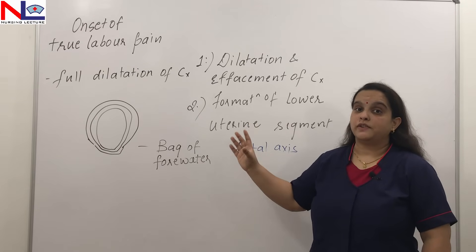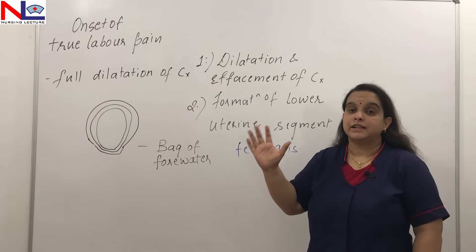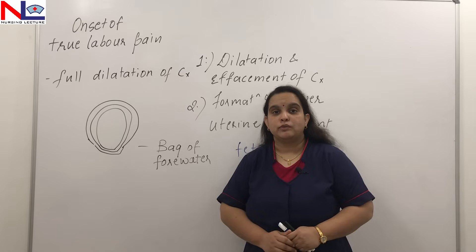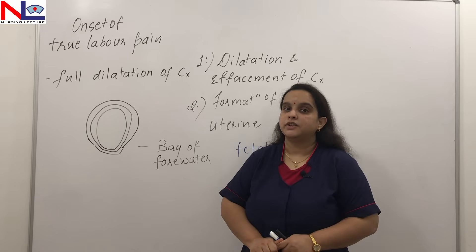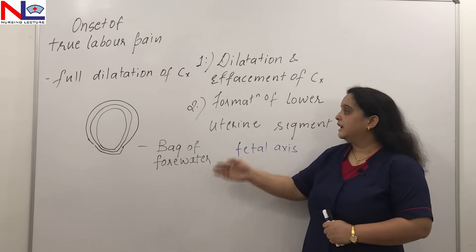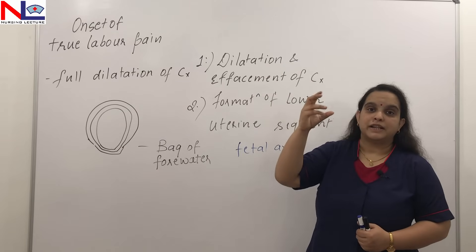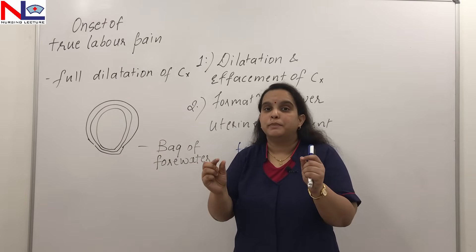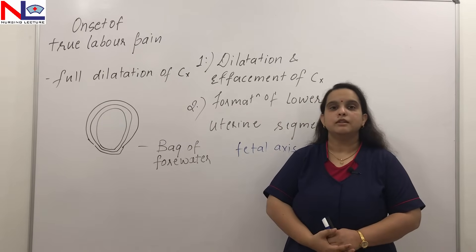At term or in the second stage of labour, the lower uterine segment becomes longer, measuring about 7.5 to 10 centimetres. In summary, the important physiological changes in the first stage of labour are the dilatation and effacement of the cervix and the formation of the lower uterine segment. With progressive uterine contraction and retraction, the cervix becomes dilated and effaced, and the lower segment becomes comparatively thin and longer. Thank you.